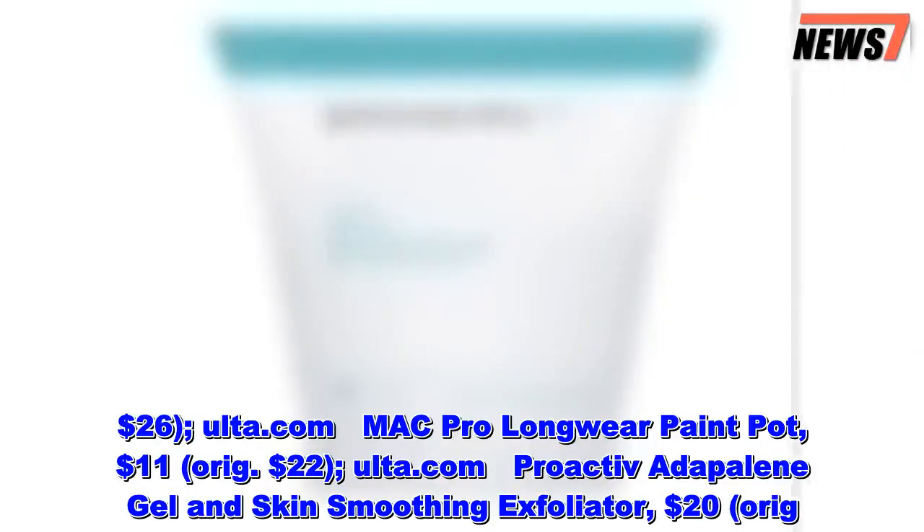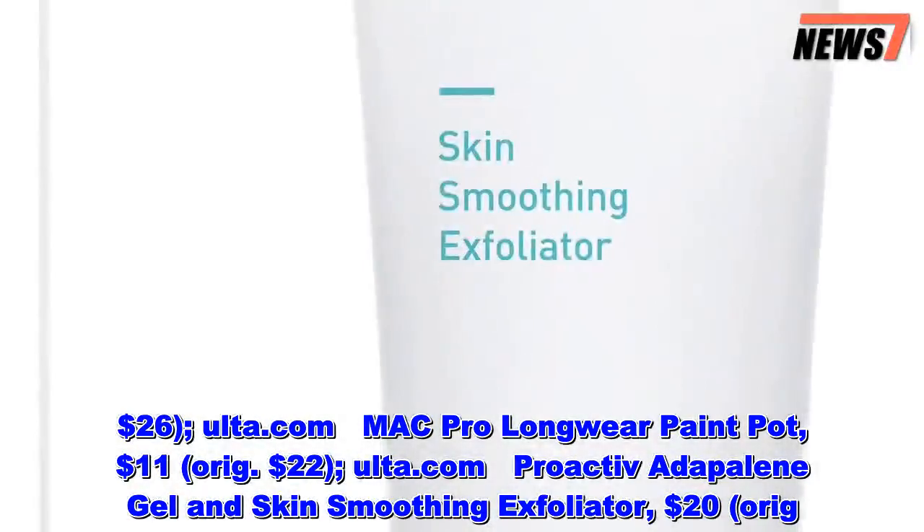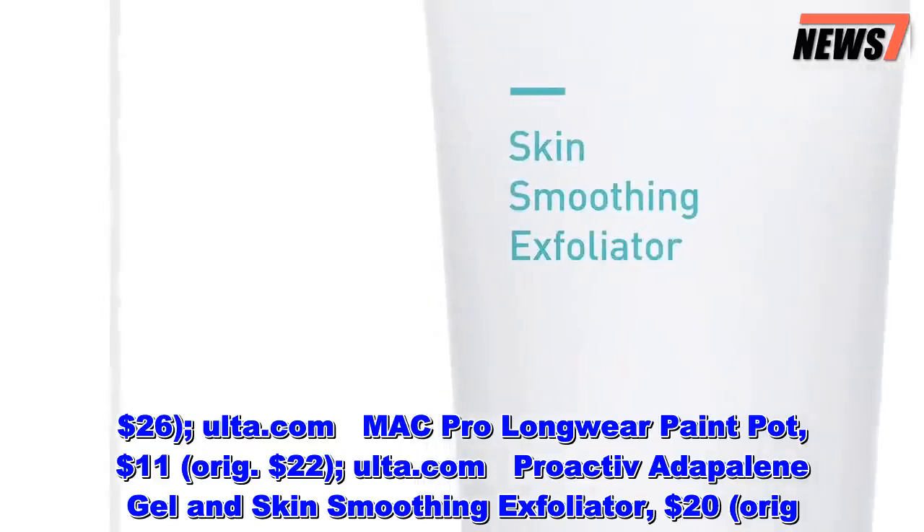MAC Pro Longwear Paint Pot, $11, originally $22, at Ulta.com. Proactiv Dapelene Gel and Skin Smoothing Exfoliator, $20, originally $48, at Ulta.com.